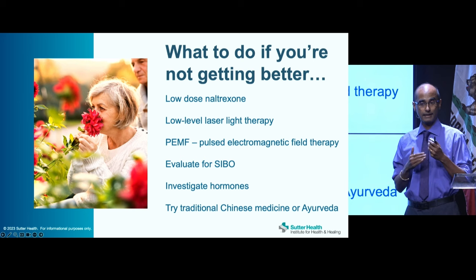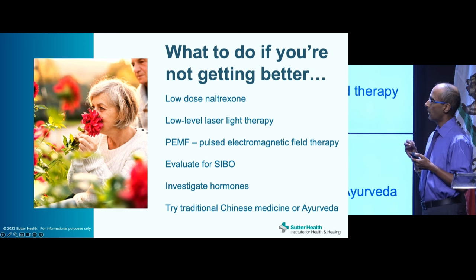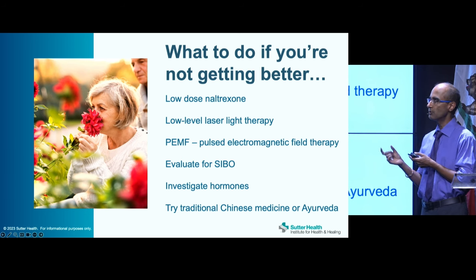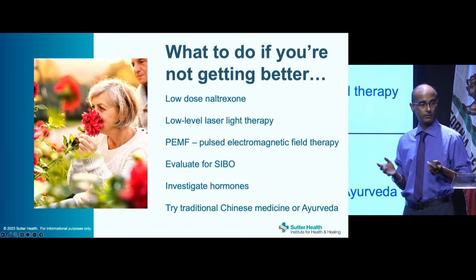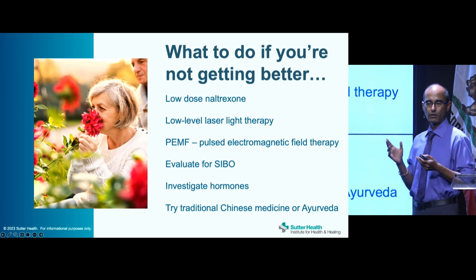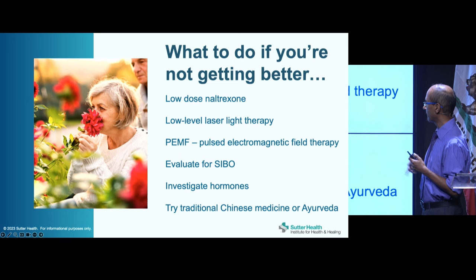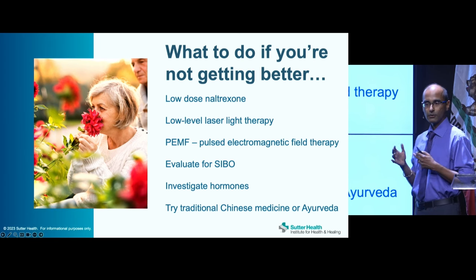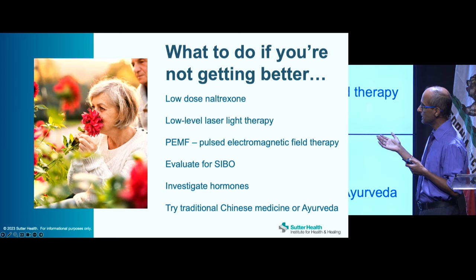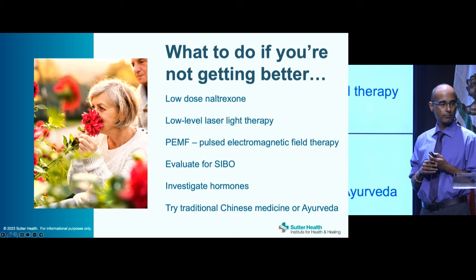If patients are not getting better with these approaches, there are many other options. Low-dose naltrexone — a compounded medication used for addictions at high doses — at 5% of that dose actually modulates the immune system and reduces inflammation. Low-level laser light therapy or red light therapy is powerful for muscle and joint pain as an anti-inflammatory. Pulsed electromagnetic field therapy is increasingly studied for anti-inflammatory immune-modulating effects. It's also worth evaluating for SIBO — small intestinal bacterial overgrowth — and investigating hormones or considering other approaches.